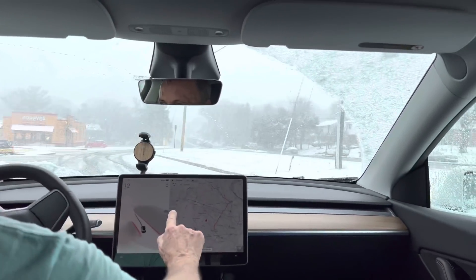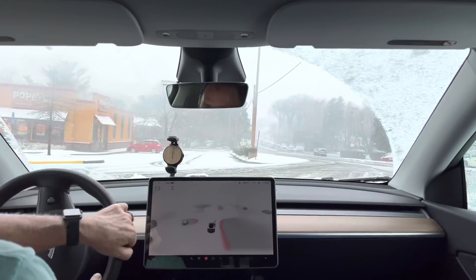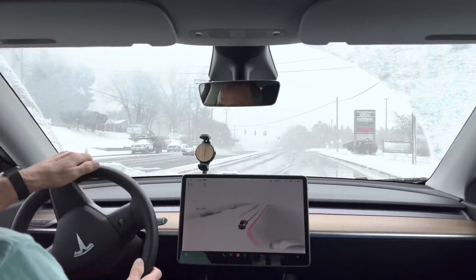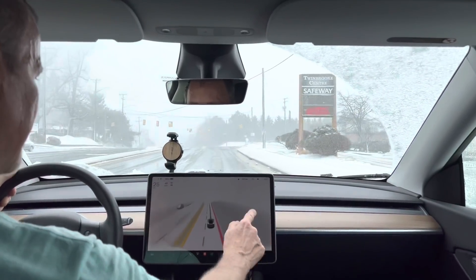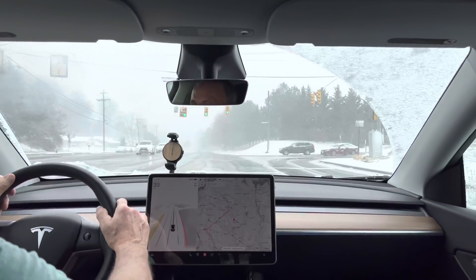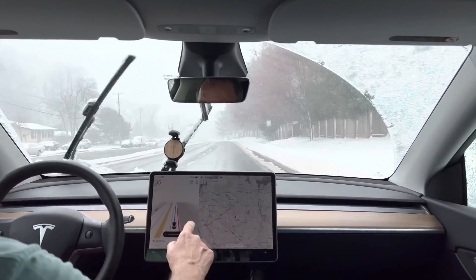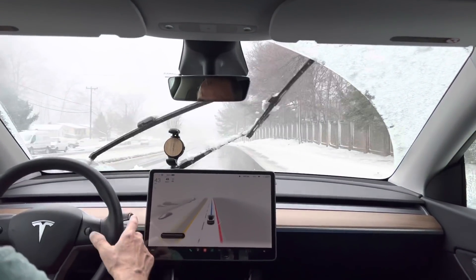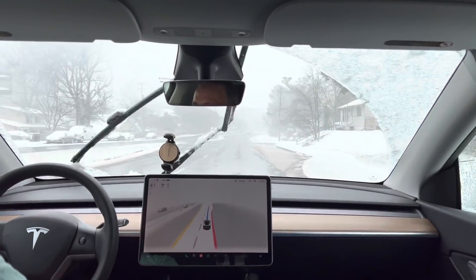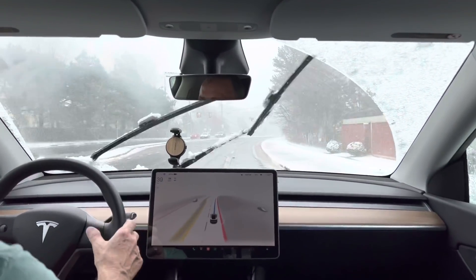I wanted to look at how well it's visualizing in the winter because I don't usually get to drive in the snow. The roads are not completely covered still, but they're okay. I'm on autopilot and I'm going to knock it down maybe a couple miles an hour under the speed limit. The problem is the car does not seem to adjust for the weather very well - it would be perfectly happy to go at full speed.